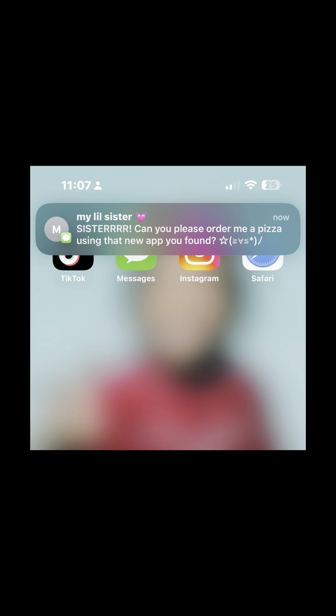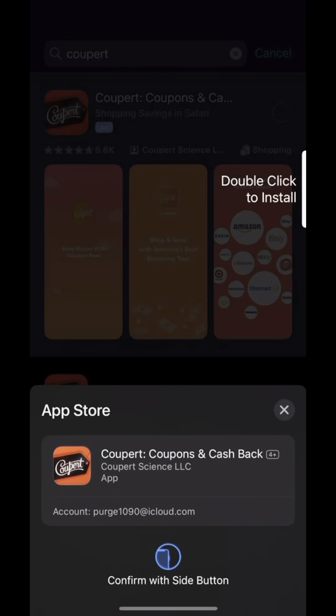On top of all of that food, my little sister just sent me this message. So now I'm definitely going to show y'all how to use it.